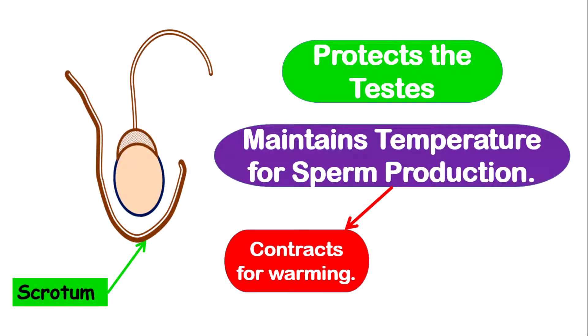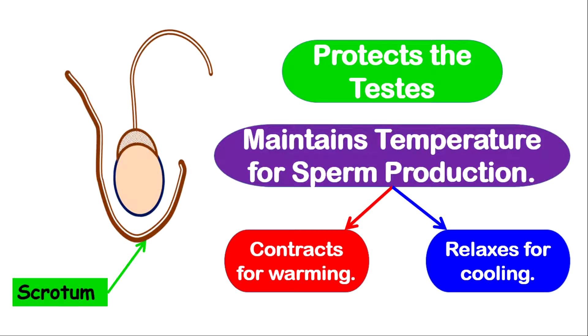The scrotum does this in two unique ways. If the temperature is very cold, the muscles within the scrotum will contract, causing the testes to ascend towards the body where they will become warmer. If the temperature is too hot or warm, then the muscles within the scrotum will relax, causing the testes to descend and move away from the body, which will cause them to become cooler.